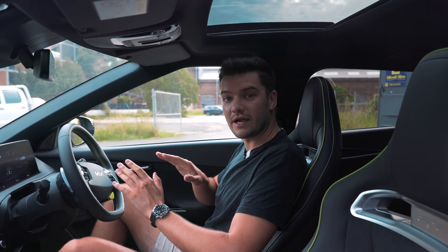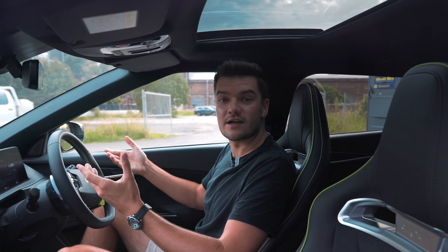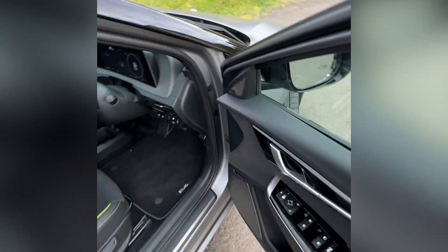When you roll off the brake at a traffic light, the car just rolls forward like a normal car would. Everything about this car is designed to make you forget you're actually driving an EV, which I really enjoy.